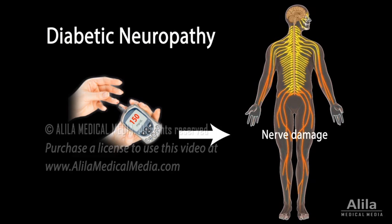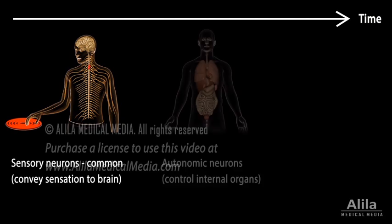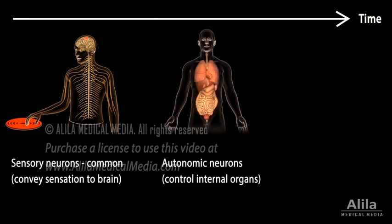Diabetic neuropathy is nerve damage caused by diabetes. It is the most common diabetic complication, affecting at least 50% of all patients. Chronic high blood sugar levels cause progressive injury to neurons. Sensory neurons are usually the first to be affected, followed by autonomic neurons that control internal organs.